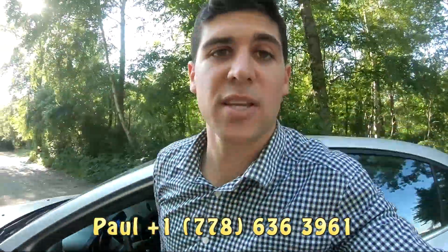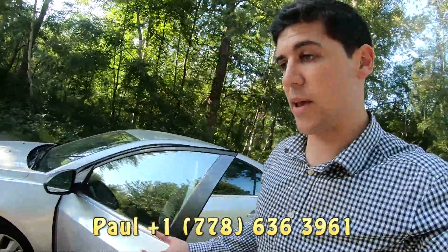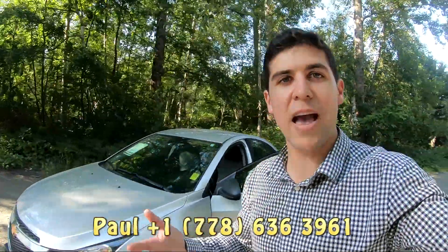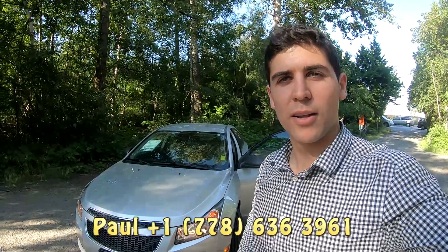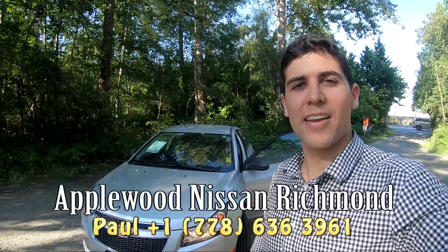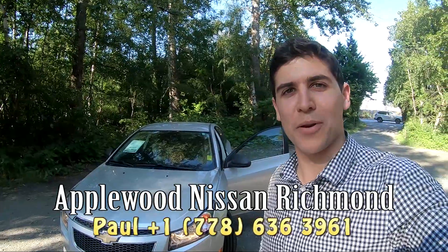It's a great car. Like I said, perfect for somebody that's on a budget and doesn't have big cash to spend. It is priced to sell, so if you have any questions, just message me or give me a call on the phone. I'll see you soon guys — it's Paul from Applewood Nissan Richmond.